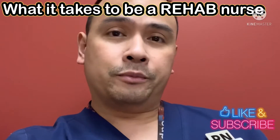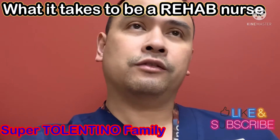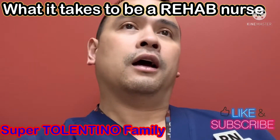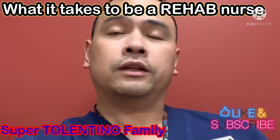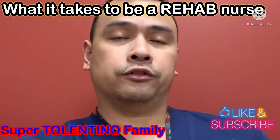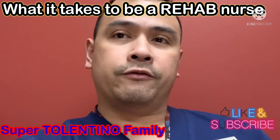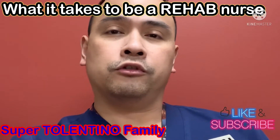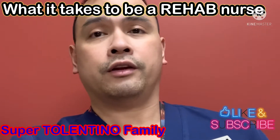Hi guys, it's Dad Robin again from the Super Tolentino family. I've been asked by one of my colleague RNs — she asked me one day, what does it take to become a rehab nurse? I've been an RN for almost 10 years now and most of my career as an RN, I've worked as a rehab nurse.